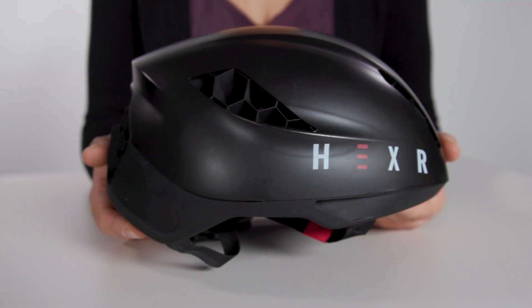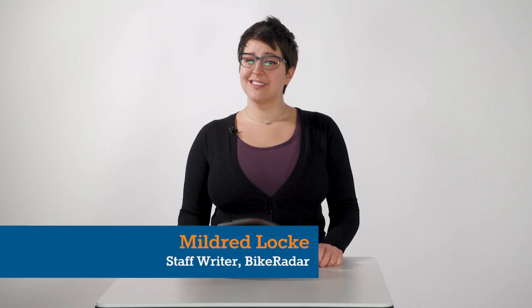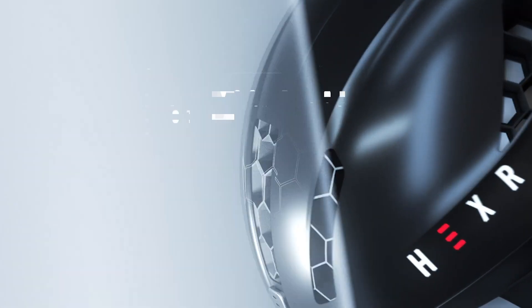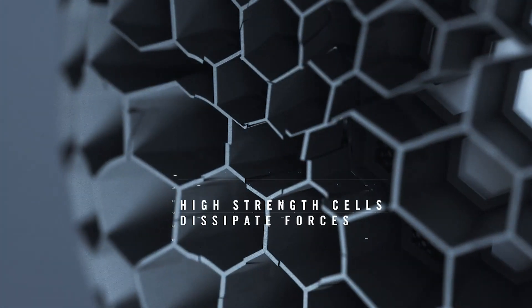This is the Hexar, a 3D printed helmet that's custom made to your head measurements. It comes with some bold claims. Hexar says that it's 68% safer than other helmets on the market, as well as being more aero and eco-friendly. Plus, since it's made around your measurements, it should fit like a glove.